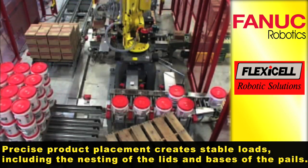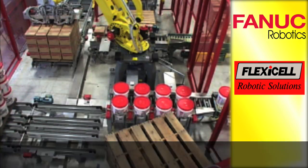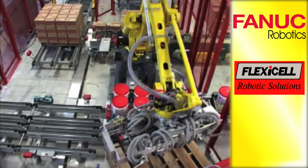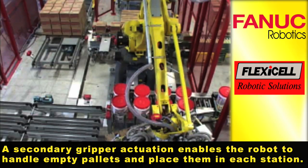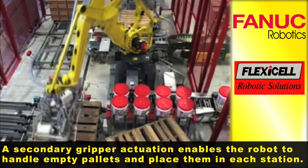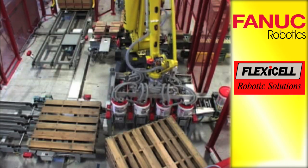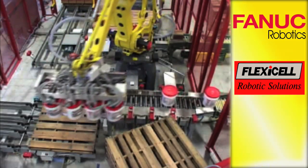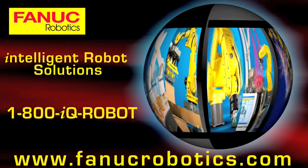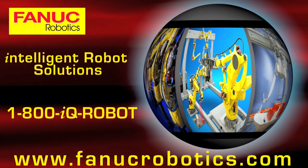Precise product placement creates stable loads, including the nesting of the lids and bases of the pails. A secondary gripper actuation enables the robot to handle empty pallets and place them in each station.